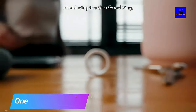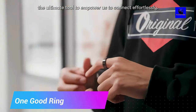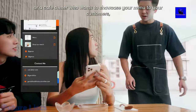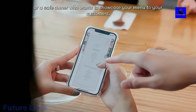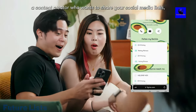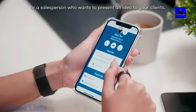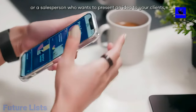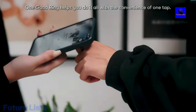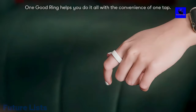One Good Ring is a revolutionary ring that enables you to quickly share anything and everything to anyone, anywhere. Share your contact information, portfolio, and social media links with a potential client, recruiter, or potential date in seconds. Whenever you're faced with a new situation, open the app and share your content on One Good Ring. It's that simple.